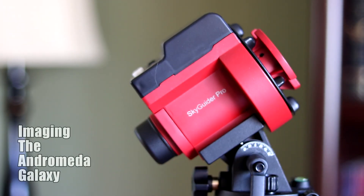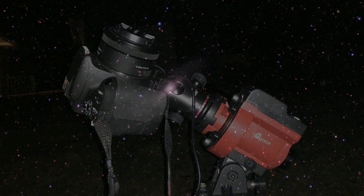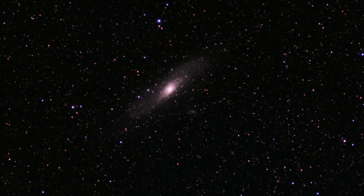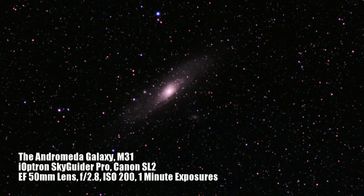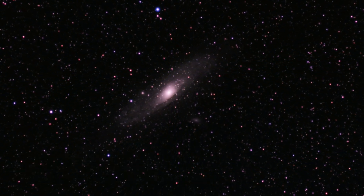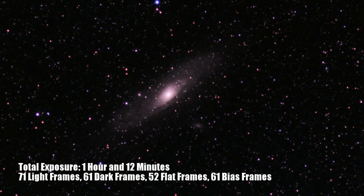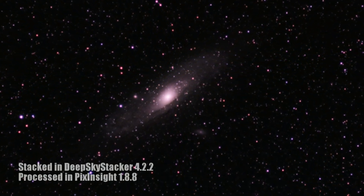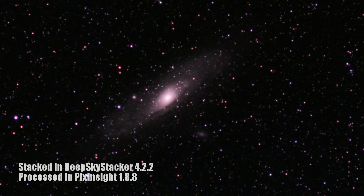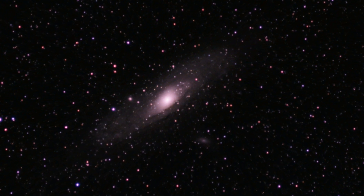To capture this image of the Andromeda galaxy, I used my Skyguider Pro tracking mount and matched it with my Canon SL2 and an EF 50mm lens. I set the focal ratio to f/2.8, which allowed in a tremendous amount of light. The ISO was set to 200. I took 71 separate one-minute light frames and stacked them to 1 hour and 12 minutes worth of data. You go beyond what you see from visual astronomy of the dense core to now seeing faint details of the armbands and an incredibly beautiful star field surrounding this galaxy.